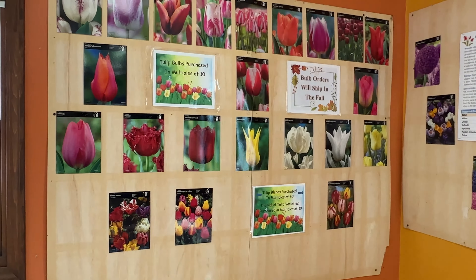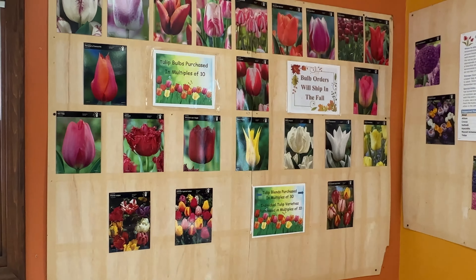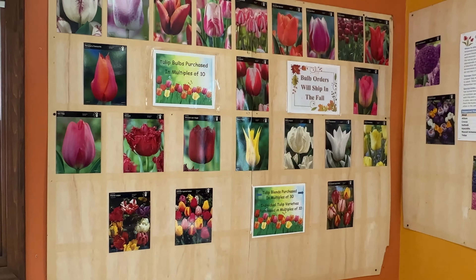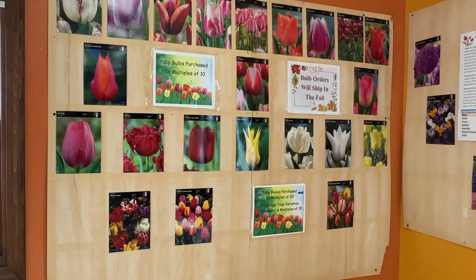The Nelis' Dutch Village opened in 1952. There are many gift shops selling imported popular items like Delftware pottery and cuckoo clocks. You can order tulips from here and they ship them to you in the fall. There's some information about tulips in case you want to plant any.